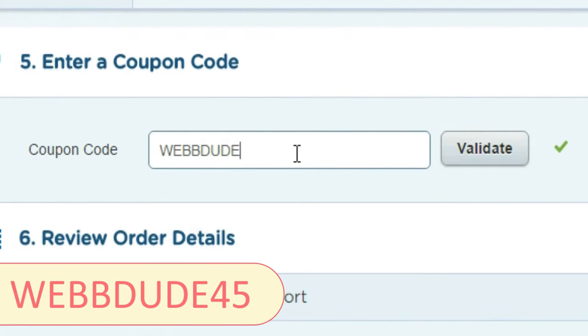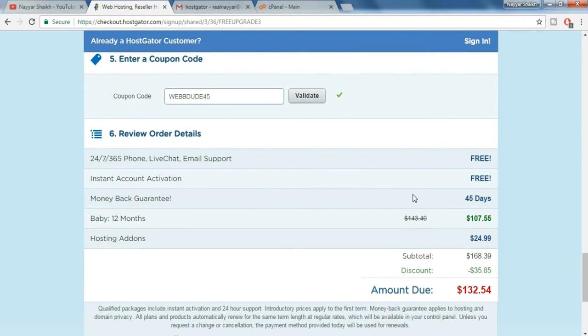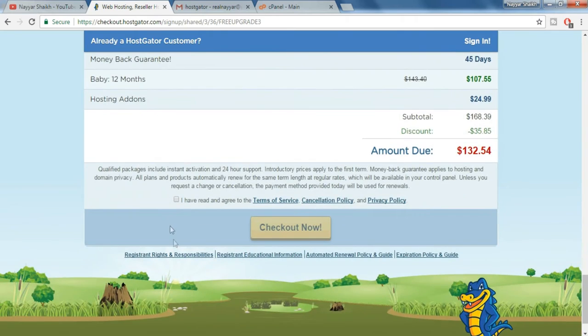Now come down to the final step, which is to enter a coupon code. Put in webdude45 and click on validate. By doing so you get an additional discount on the product. Now come down and click on 'I have read and agree to the terms of services' and click on checkout now.